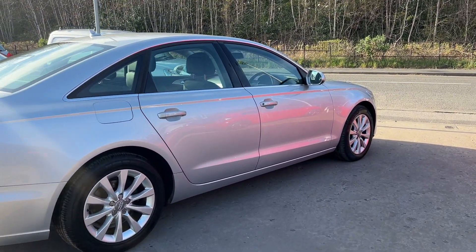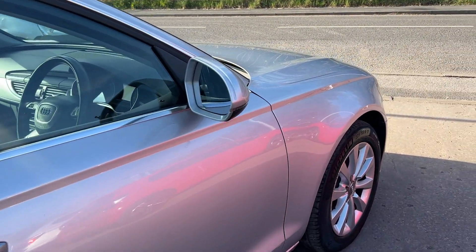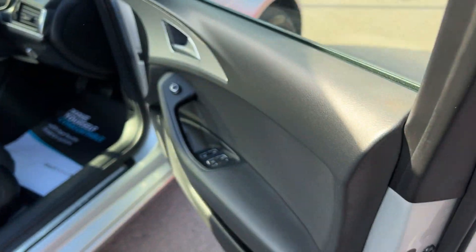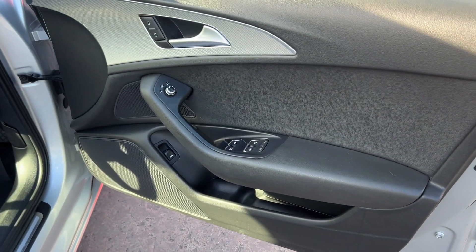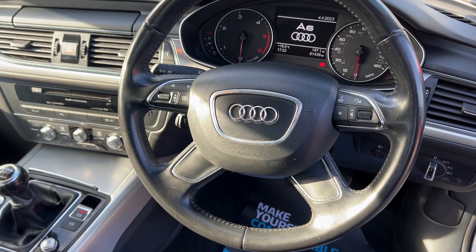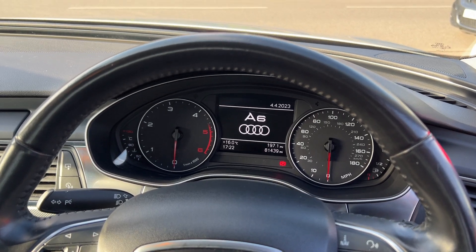I'll show you inside. Inside the car you have electric windows and mirrors, radio controls on the steering wheel, and cruise control. The car has done 81,400 miles.